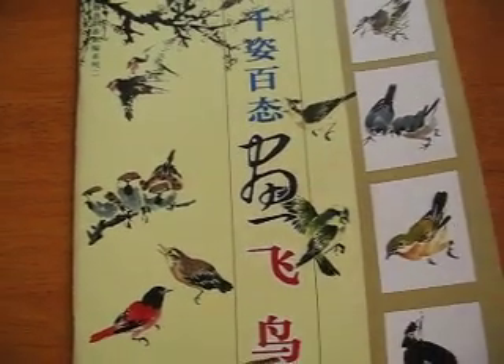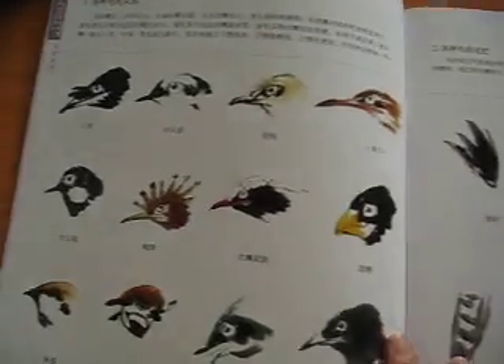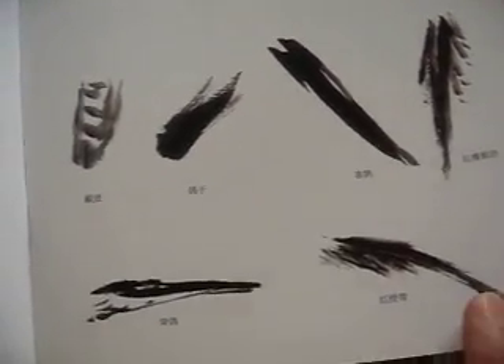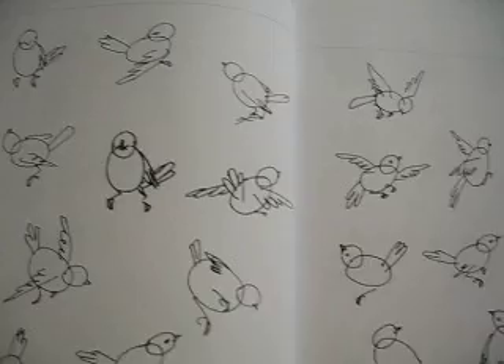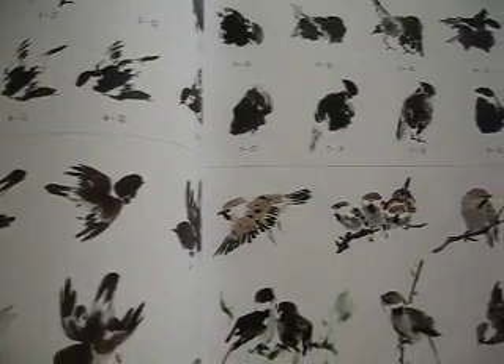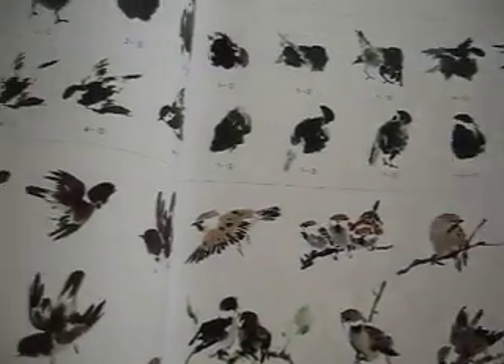Hello, dear friends. This one is Flying Birds in spontaneous style. It demonstrates step by step and partition by partition, parts by parts — the head, the tail, and different actions of the bird in drawing and in ink painting, spontaneous style painting.